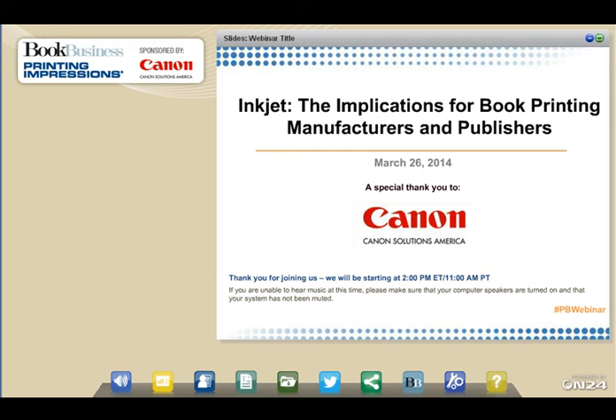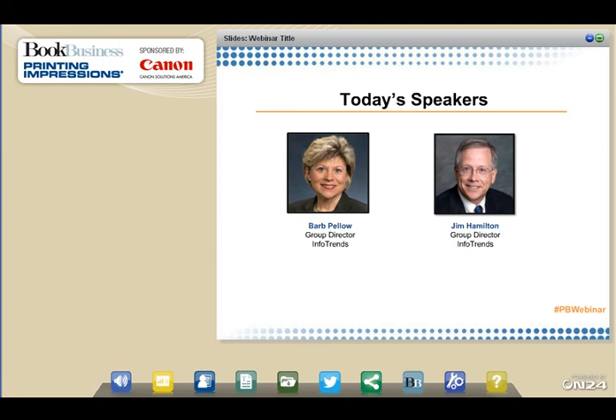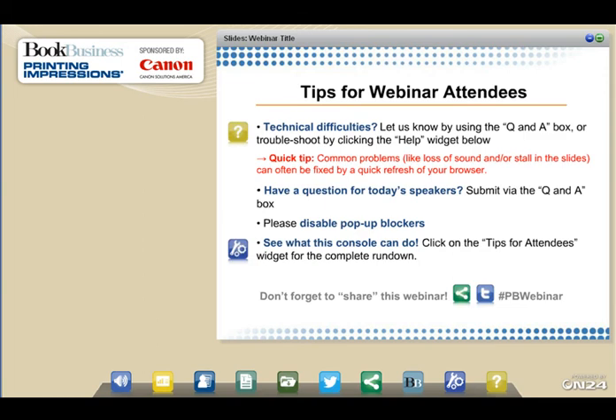I'm joined by my colleague Jim Hamilton, and we'll be talking about the emerging technology for inkjet book production, the impact of inkjet on the publishing market, traditional offset versus high-speed inkjet business models, and some emerging technologies for electronic book publishing. If you're having any technical difficulties, let us know by using the Q&A box, or troubleshoot by clicking the help widget below. Submit questions via the Q&A box, make sure you've disabled pop-up blockers, and click Tips for Attendees for a complete rundown.